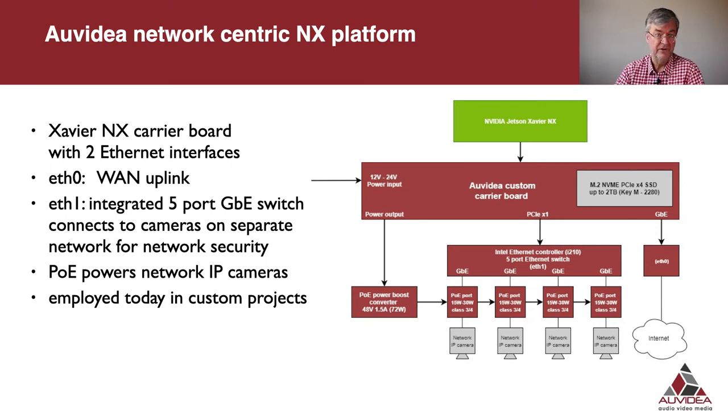I'd like to look at a new network-centric platform we are employing in some custom projects. We have integrated a carrier board for the Jetson Xavier NX with an M.2 slot for local SSD storage of up to four terabytes, and a five-port network hub to connect four network IP cameras directly to the box. These network IP cameras are PoE powered with an integrated PSE supply unit. Each port is either Class 3 at 15 watts or Class 4 at 30 watts, all powered by an integrated PoE boost converter.